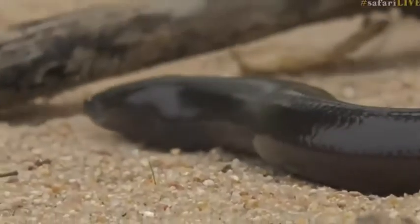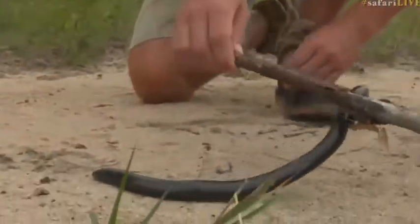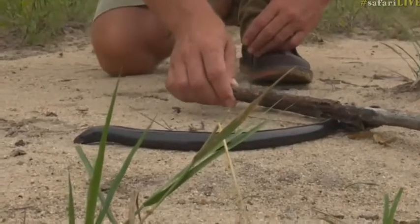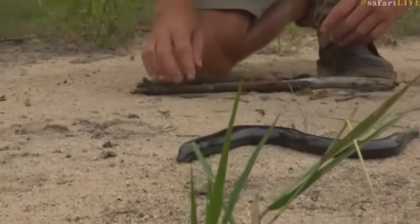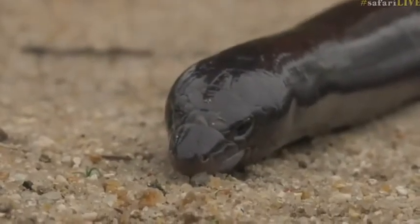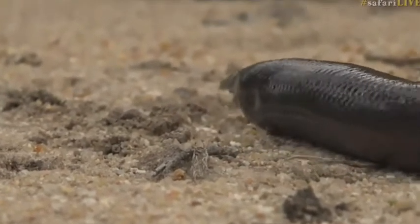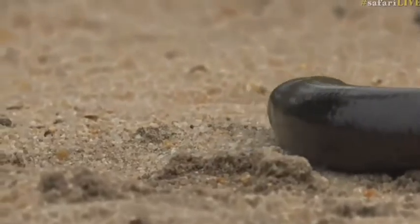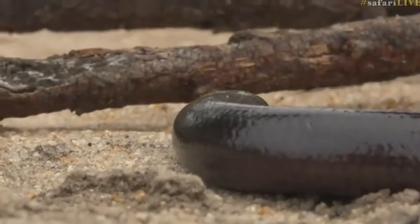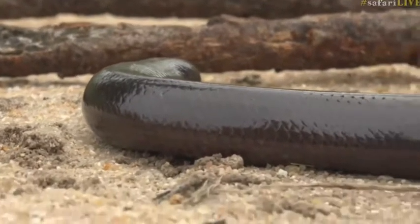It poses no threat to me whatsoever — it hasn't got any fangs with which to inject any nasty poisons, and it can't really bite you either. Have a look at that face and you'll see why it's a skink. The eyes are underdeveloped because it spends most of its time in tunnels in the dark.